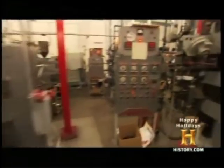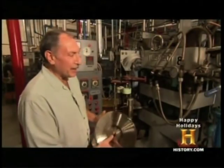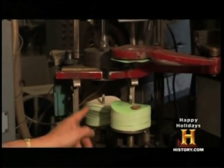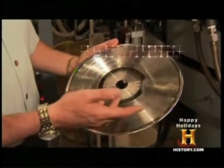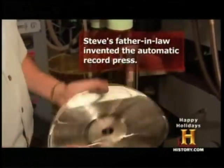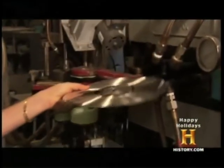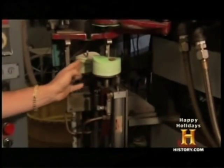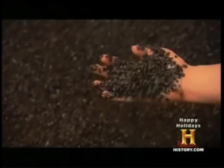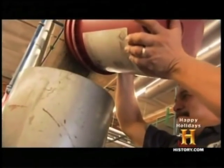Now, science gives way to the mechanics and craft of record making. This is a record press. We have two labels, two stampers which have the information on it. We glue the stamper onto the mold, so you got an A side and a B side, an A side and a B side label. Workers pour PVC pellets into the machine, where they're melted and formed into a malleable puck. It will become the disc.